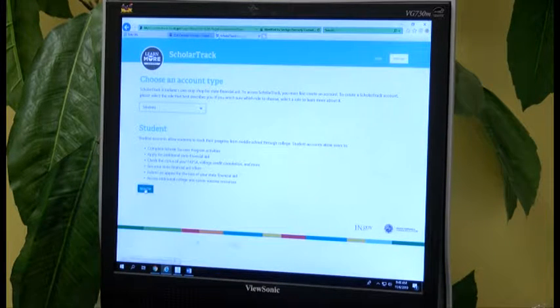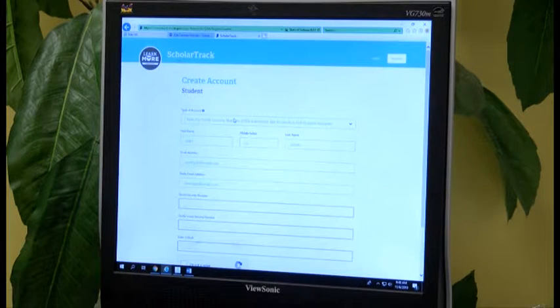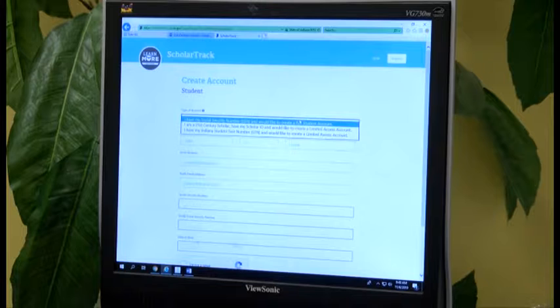Once you do that, you can here register and fill in all that information. The next thing it's going to ask you, however, in the top three things, it's going to ask you if you either want to register with your Social Security number, your STN, or your 21st Century Scholar ID. Choose the STN, and your teacher can go ahead and help you find that number just to make things simple for you.